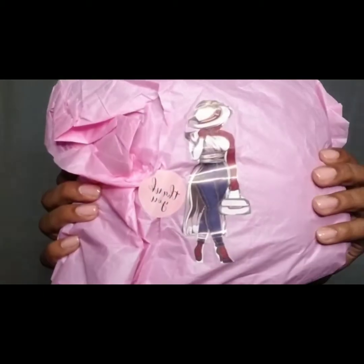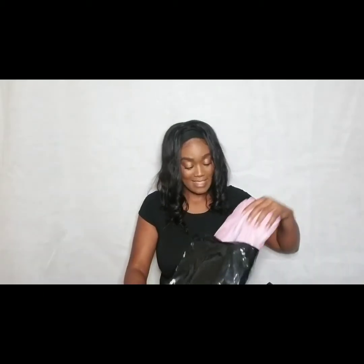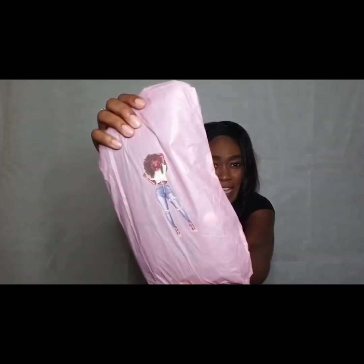You guys, I'm really in love with the cute stickers that come on the packaging as well. So cute — look at the stickers that come on there.